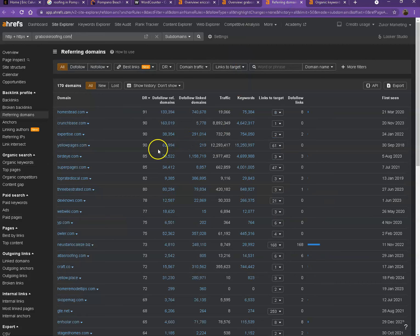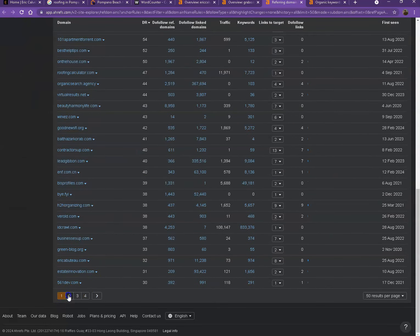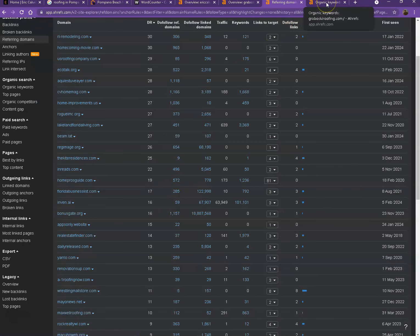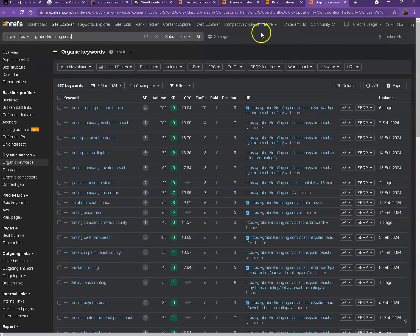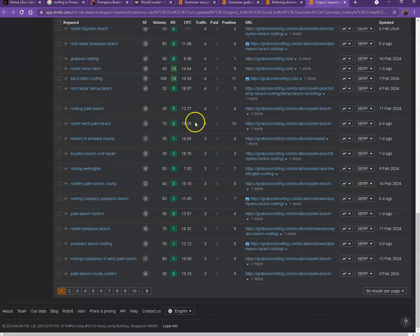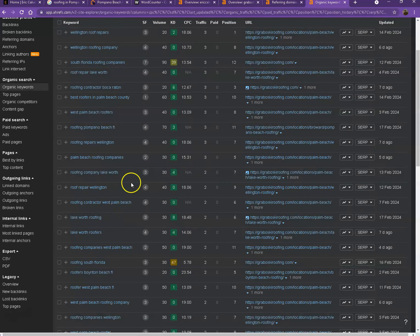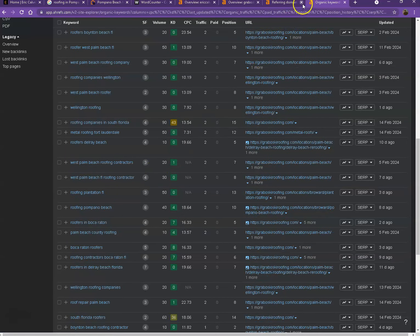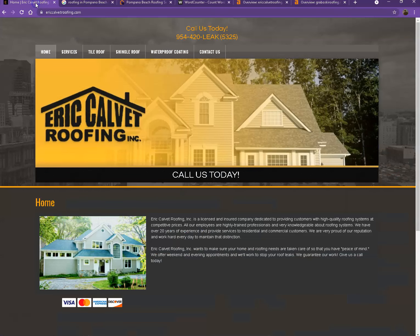Starting off with backlinks — these are all the directories they're currently listed on, which brings them a lot of attention and a lot of traffic, and that's why they're currently ranking higher in the searches. Next we have keywords — these are all the keywords they have listed on their website. When customers search for these specific words, their website shows up on top. If you look at the numbers under volume, those are the hits or clicks generated by each keyword, which shows how important choosing the right keywords is.